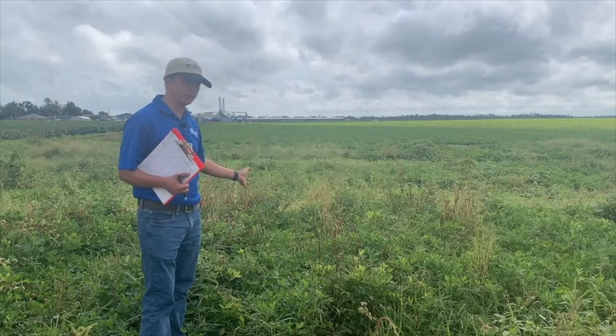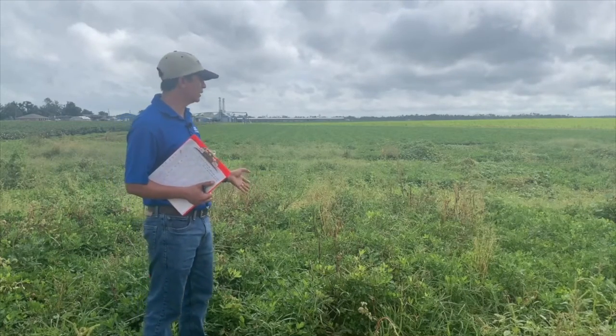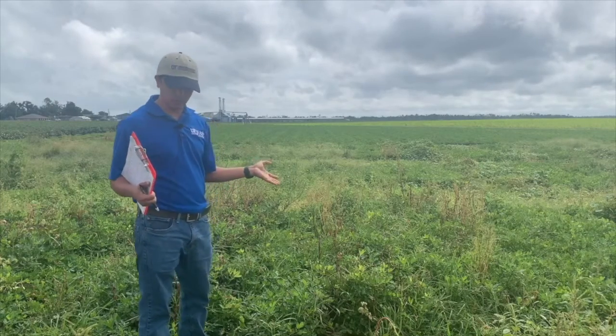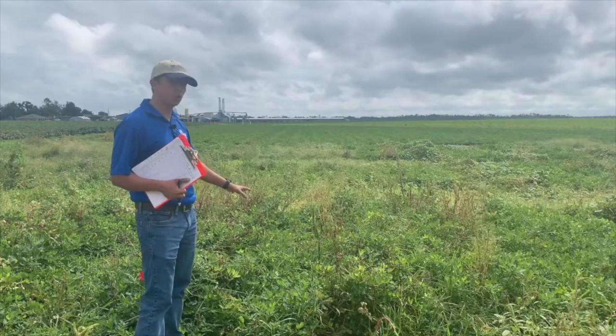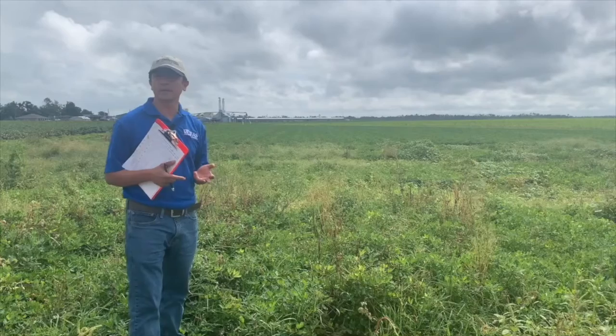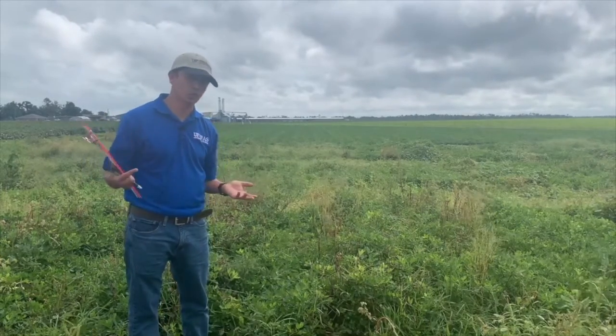This peanut we are looking at is about four months old. It was planted in late May and it's a new variety that I'm evaluating working with Dr. Barry Tillman. This plot right here is a control where we have not applied any herbicide. We use different pre-emergence herbicides in other treatments in other plots, which I'm going to show later on.